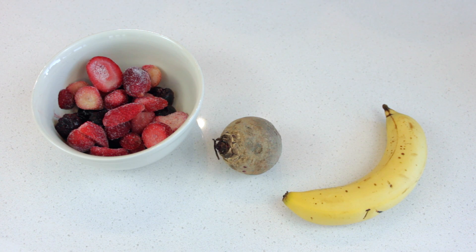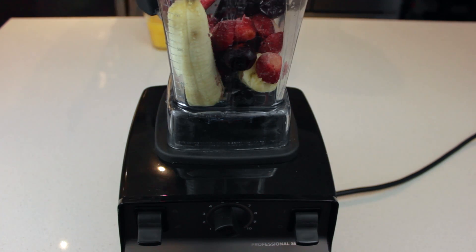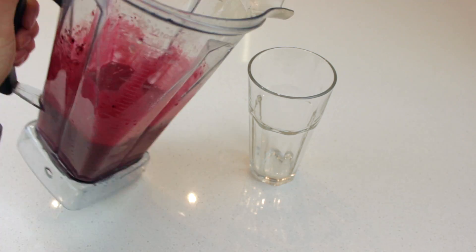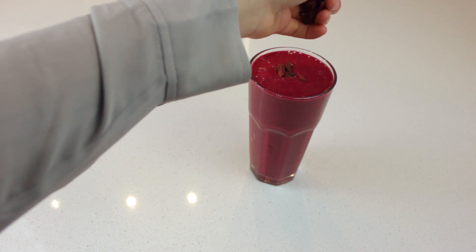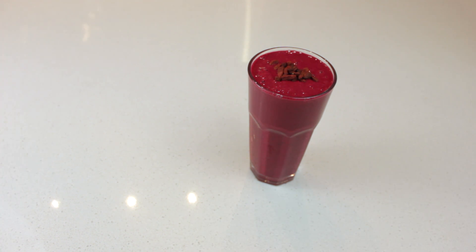For the first smoothie, you want to take some mixed frozen berries, a banana, a beet, and some orange juice. With this portion size, you probably only want to take a quarter or half of the beet, otherwise it's going to taste super earthy. Just throw that all into the blender and give it a mix. The beet is going to make this smoothie turn a super wicked purpley-pink color — it's absolutely gorgeous and it tastes amazing. I like to top it off with some goji berries or dried coconut flakes.